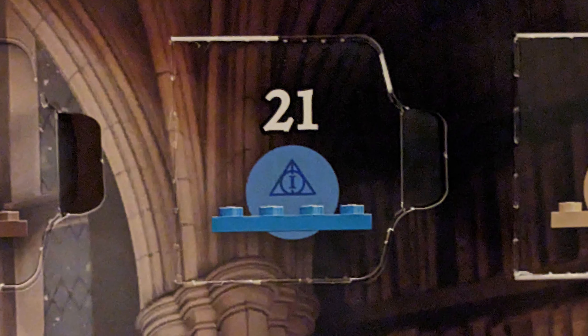It looks like today we will be getting another object from Harry Potter and the Deathly Hallows Part 1. Let's open the door and check out our next build.